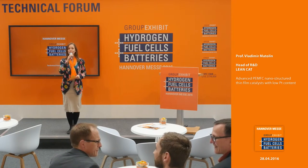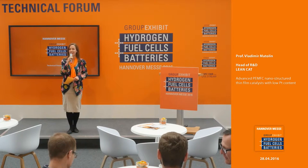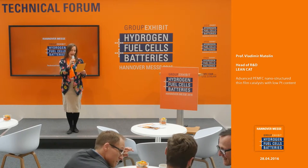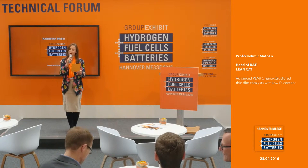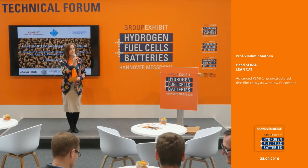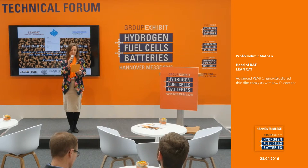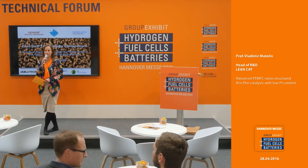Good afternoon and welcome once again to the technical forum at the group exhibit hydrogen fuel cells and batteries at the Hannover Fair 2016. Up next we have an interesting talk from Professor Vladimir Mottolin, the head of R&D at LeanCat from the Czech Republic. The topic will be advanced proton exchange membrane fuel cells: nanostructured thin film catalysts with low platinum content. Please join me in welcoming him on stage.